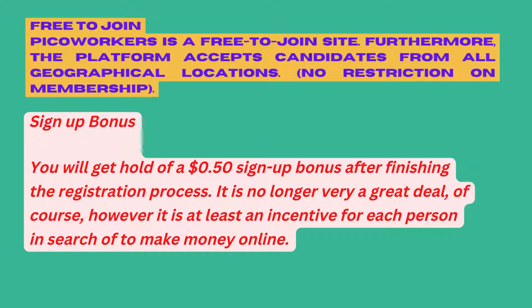Is PicoWorkers legit? Yes, presently there is no doubt that PicoWorkers offers a real opportunity to earn money online in exchange for carrying out microtasking. PicoWorkers is a free-to-join site, and furthermore the platform accepts candidates from all geographical locations with no restriction on membership.